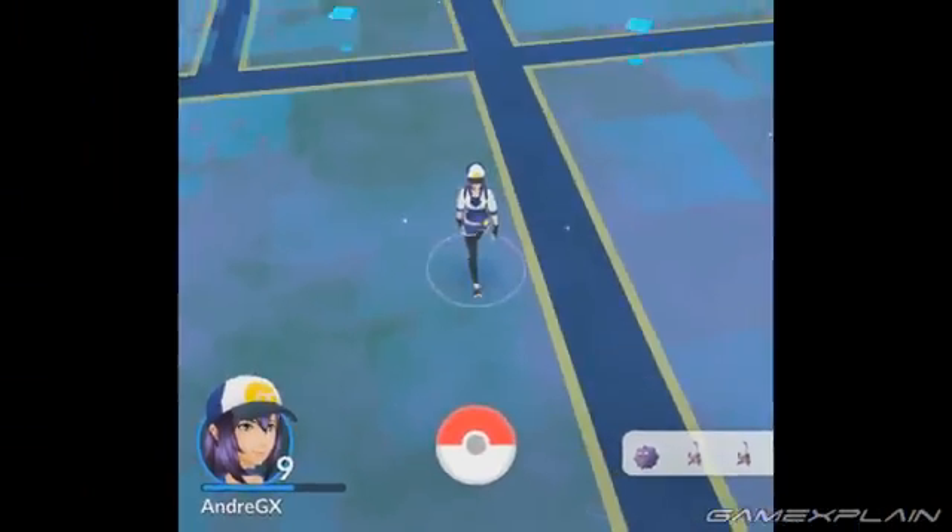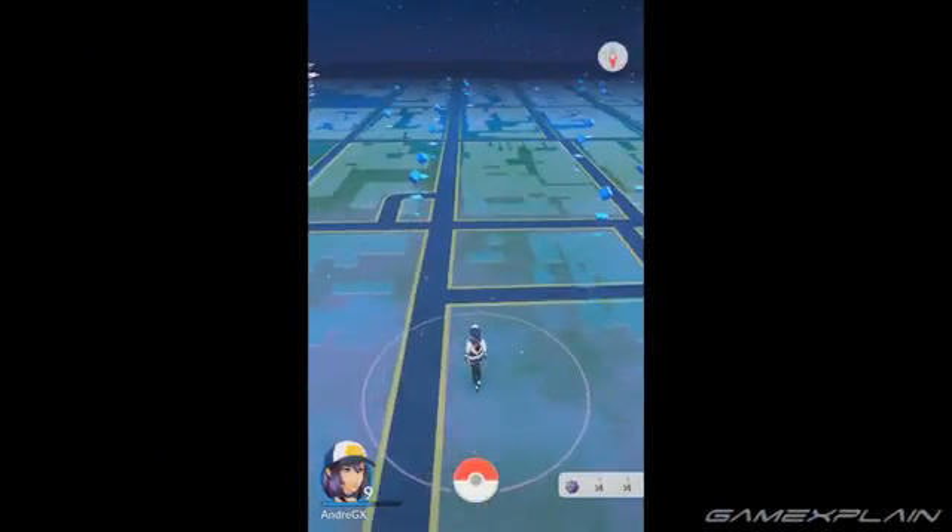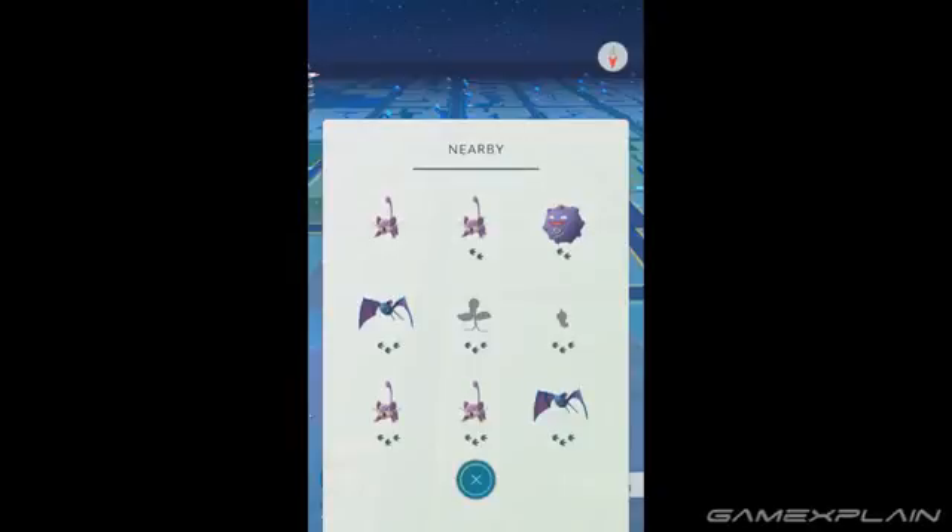You can see what it is by tapping the icon and popping open the list, which expands to display the nine closest Pokémon. The footprint icons beneath each of them denotes how close, or far, that Pokémon is from you.